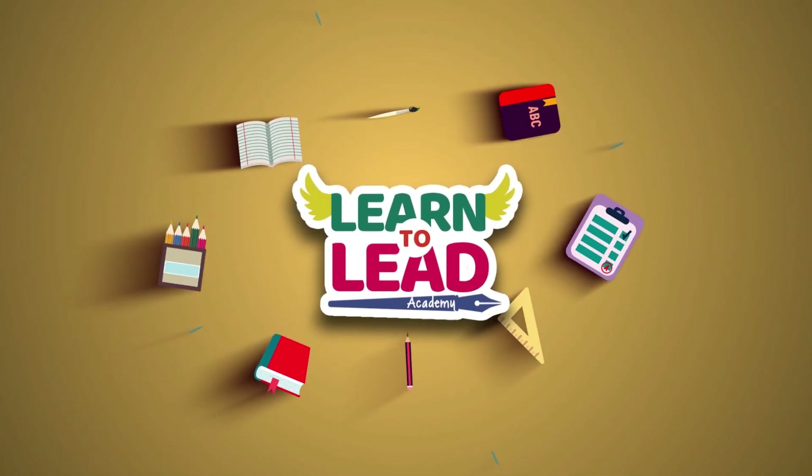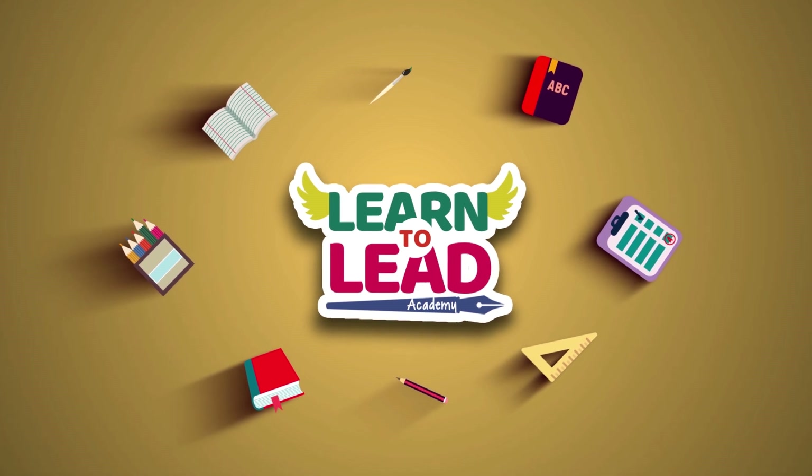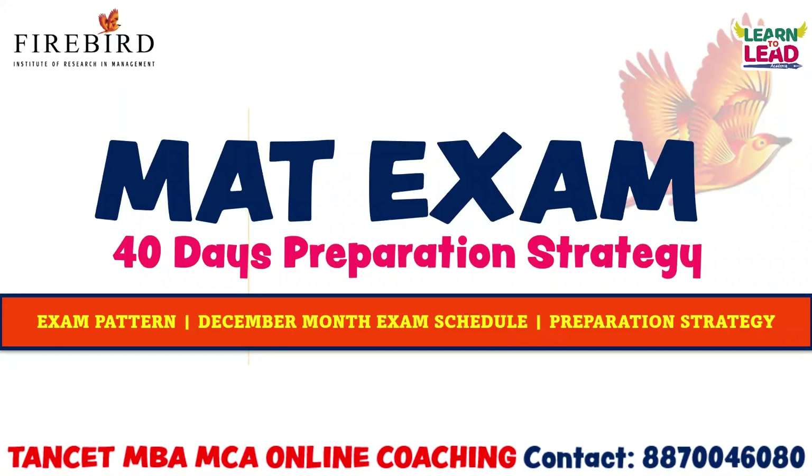Learn to lead. We make winners who lead. Hello students. Greetings from Firebird Institute of Research and Management. In this video, we are going to see the next 40 days preparation strategy for the December month exam.